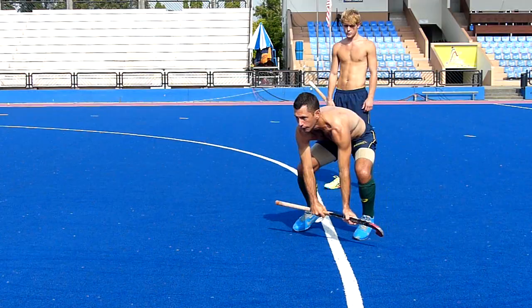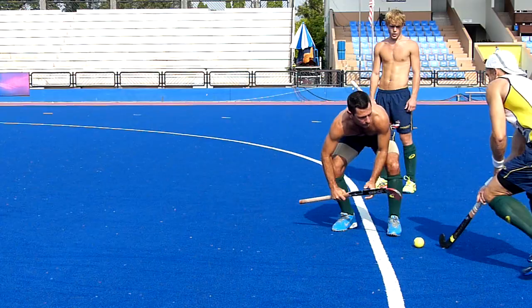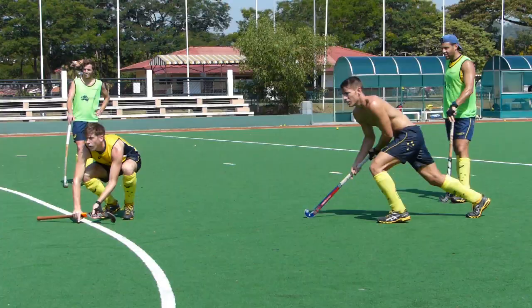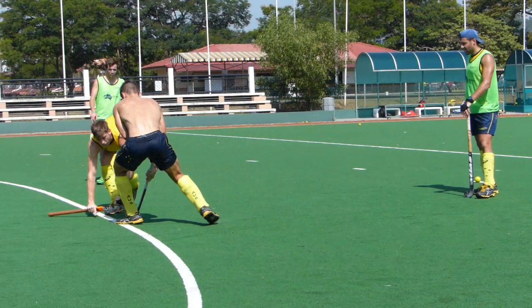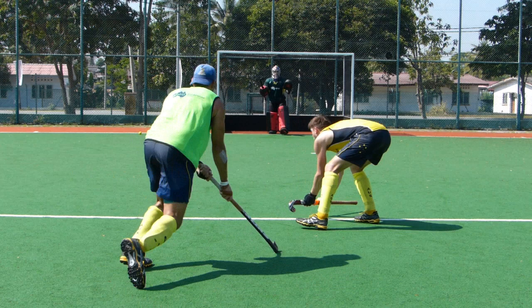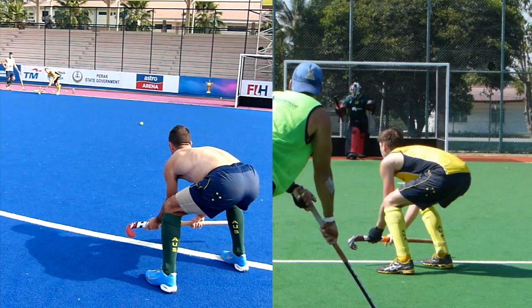Two similar styles but slightly different. Jamie sets himself squarely on both feet and taps the ball just outside his left foot. Eddie, on the other hand, receives the ball in line with his left foot and shifts the left foot just before the ball arrives. Eddie cushions the ball very nicely into the hook of the stick and kills it dead.